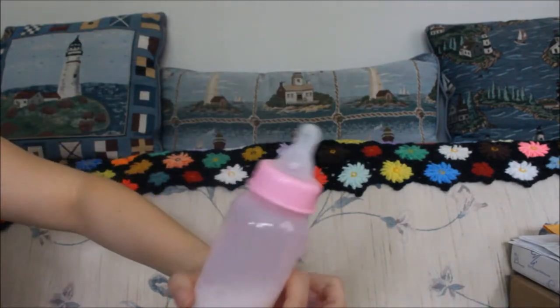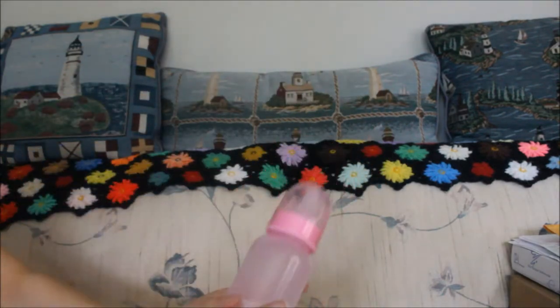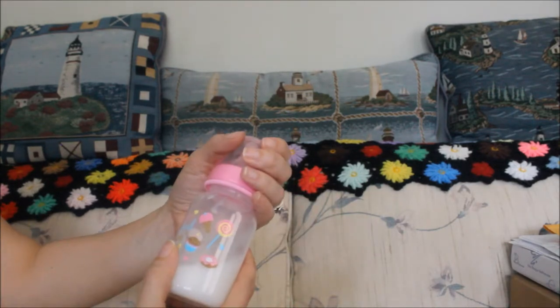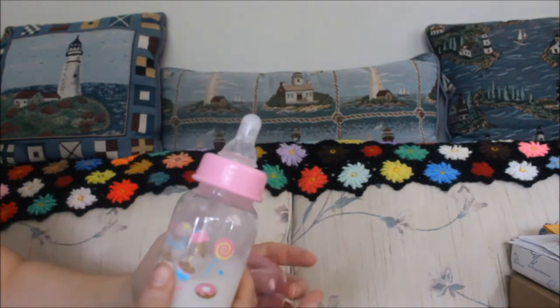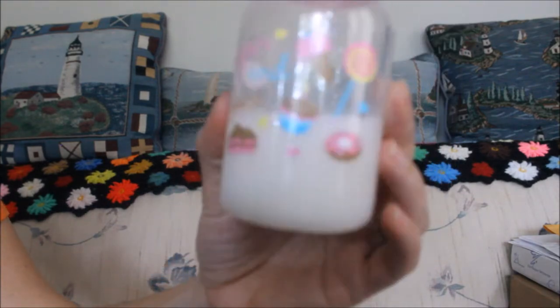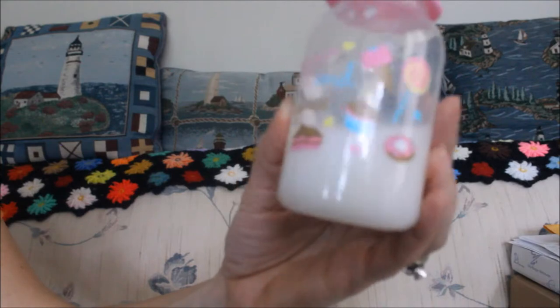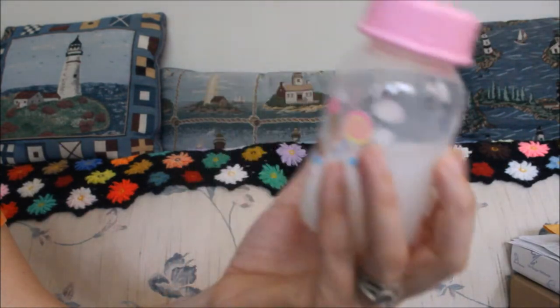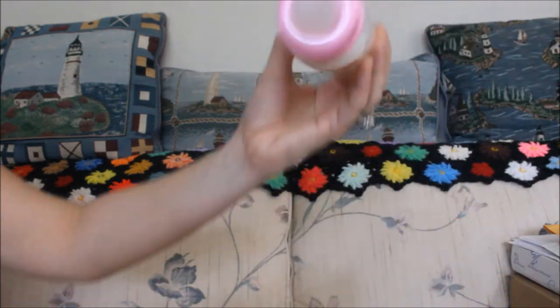Yeah, it works. This one is also from Dollar Tree and I also modified it myself. And these last two I got at Family Dollar and I also modified myself. It's so cute — it has like candies, cakes, ice creams, and lollipops and all that cute stuff. And this one I also modified myself.